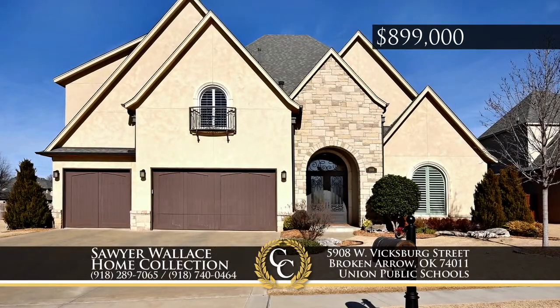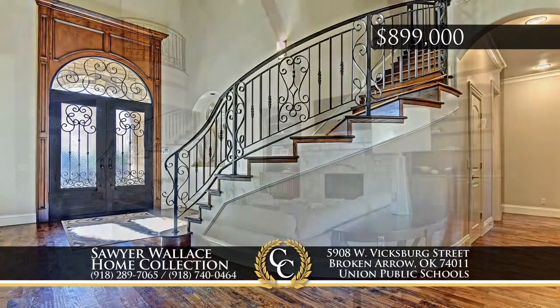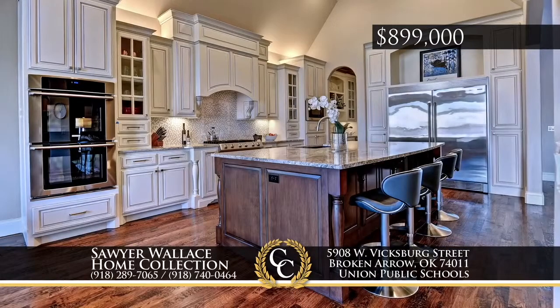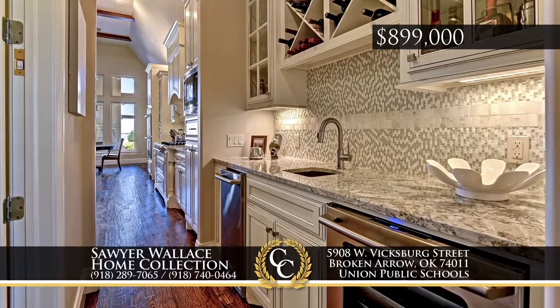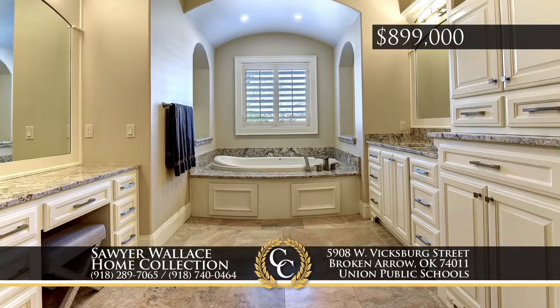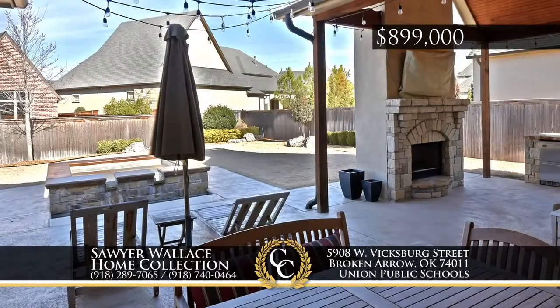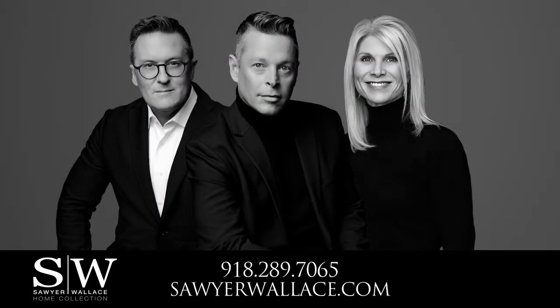This 2013 parade home is in the gated Berwick Fairways of Broken Arrow. Transitional design with an open and airy feel; the entry is double story with a beautiful staircase. There are gorgeous wood floors with handsome detail throughout, and all bedrooms have en suite baths. A media room and outdoor kitchen make entertaining a delight. An indoor safe room gives peace of mind. Call the Sawyer Wallace Home Collection, 918-289-7065.